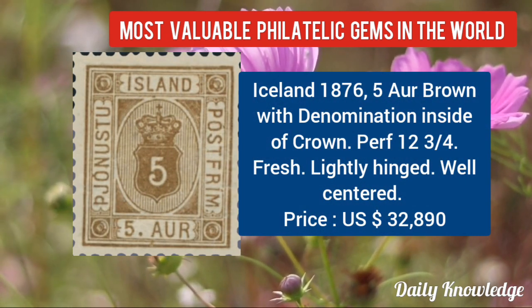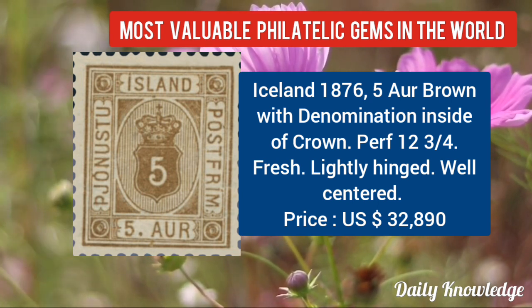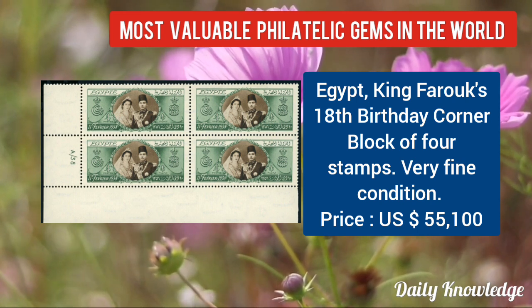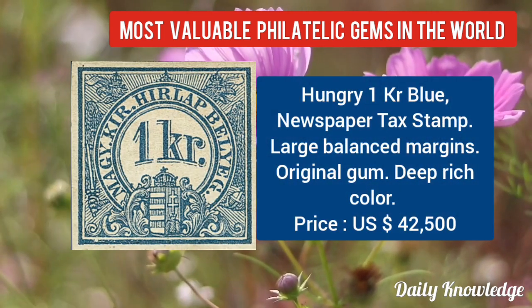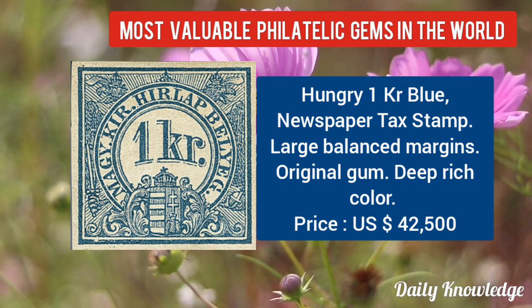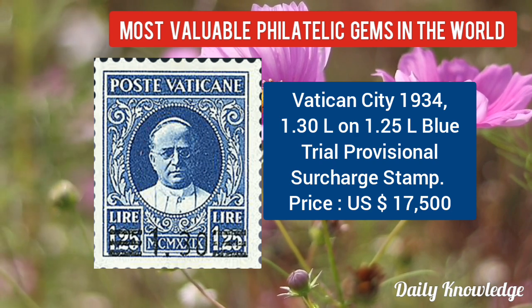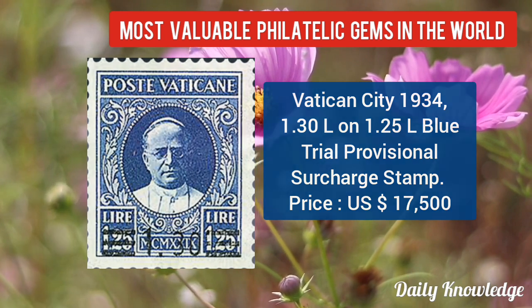Iceland 1876, 5R brown with denomination inside the crown. It is lightly hinged and well-centered. Then Egypt, King Farouk 18th birthday corner block of 4 stamps, very fine condition. Hungary 1KR blue newspaper text stamp with large balanced margins and original gum. Now Vatican City 1934, 1.30L on 1.25L blue trial provisional surcharge stamp.